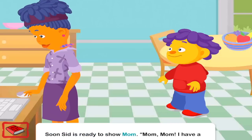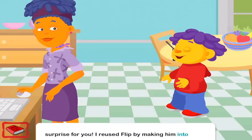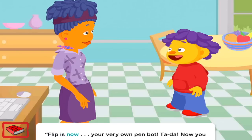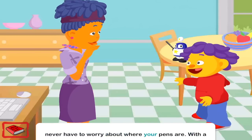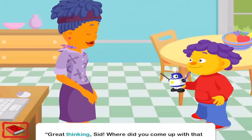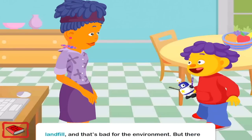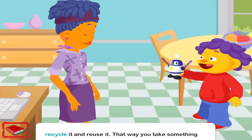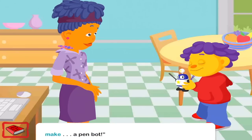Soon, Sid is ready to show Mom. Mom! I have a surprise for you. I reused Flip by making him into something else. What a great idea, Sid. What is it? Flip is now your very own PenBot! Ta-da! Now you never have to worry about where your pens are. With PenBot, they will always be right here so you can find them. Great thinking, Sid. Where did you come up with that idea? Well, Mom, like you said, most of our trash goes into a landfill and that's bad for the environment. But there are other things we can do with our trash — we can recycle it and reuse it. That way, you take something old and make it new. Like when you take a robot and make a PenBot.